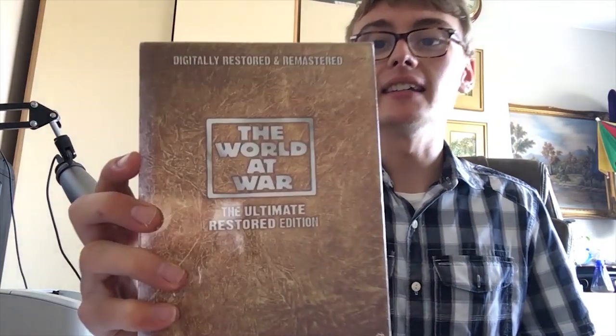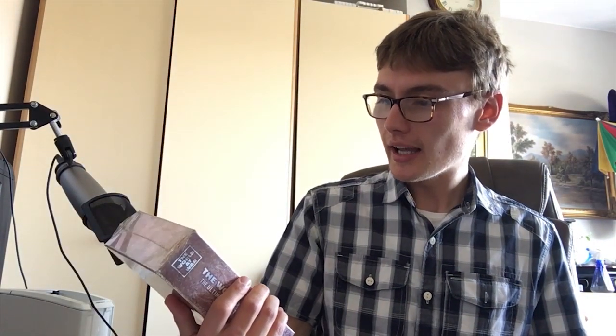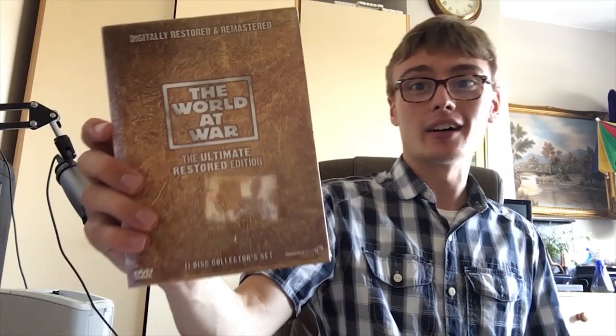A little bit better value item — I paid £3 for this World at War box set. It's brand new and sealed. On Amazon it seems to go for £27, so £3 into £27 — I'll take that all day long. He wanted £5 originally, I said £3 and he accepted it straight away. I was half expecting him to say £4, but he just accepted it. Really glad I picked that up.